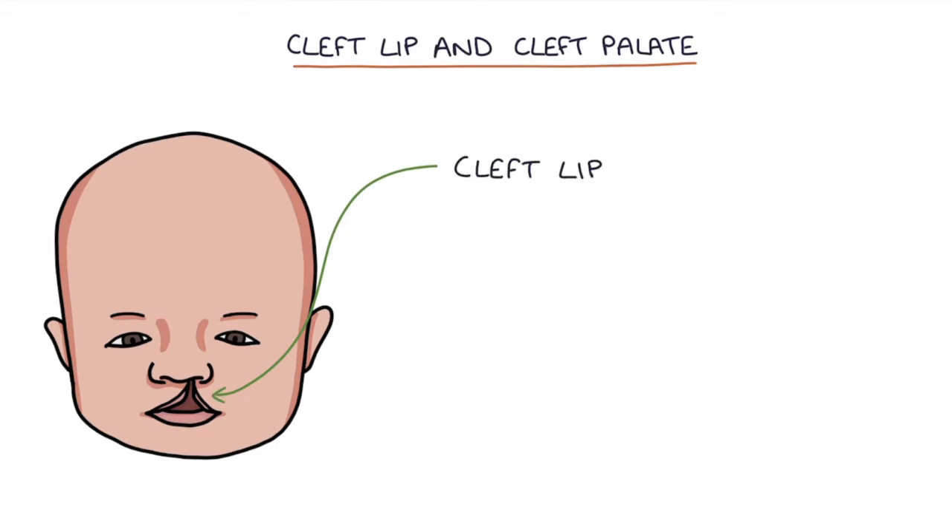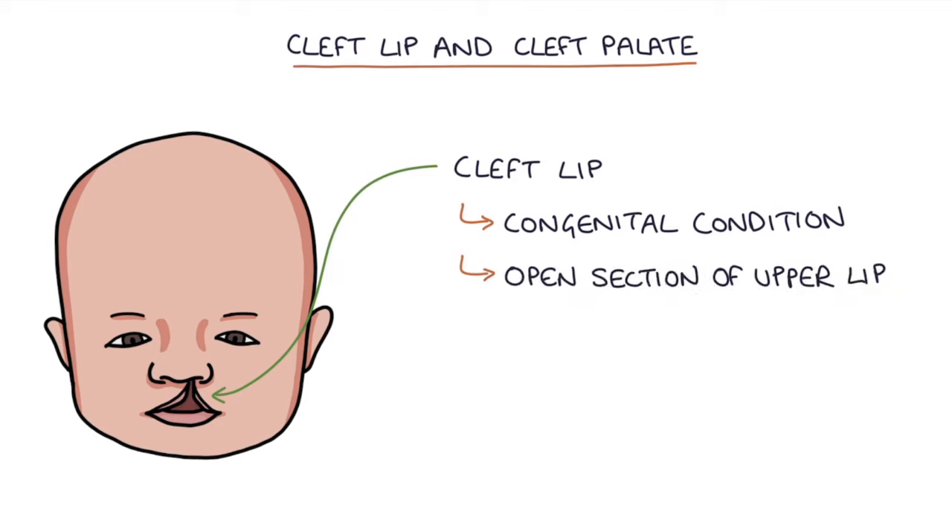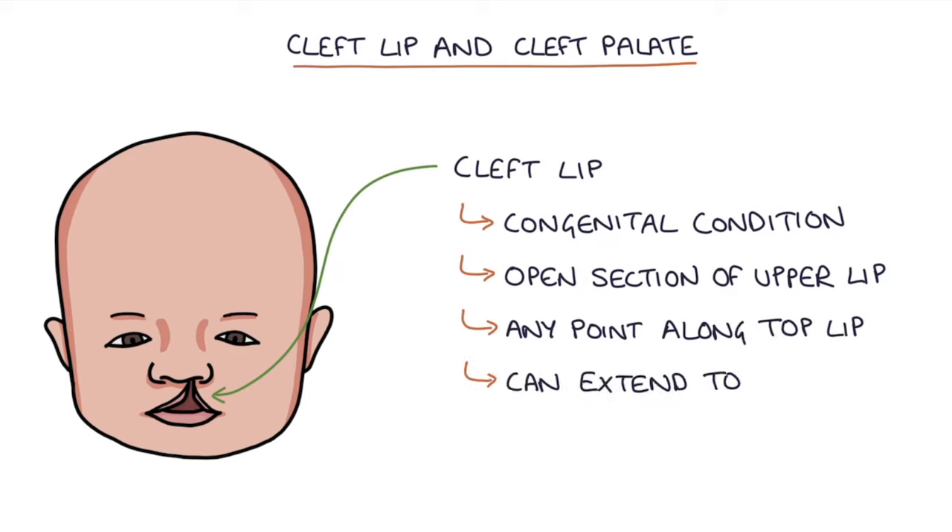A cleft lip is a congenital condition where there's a split or open section of the upper lip. This opening can occur at any point along the top lip and can extend as high as the nose.